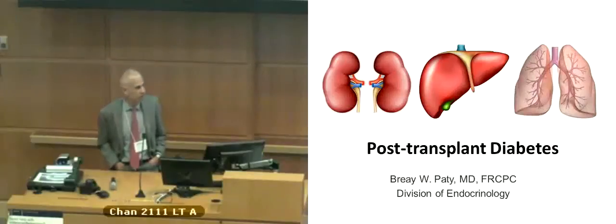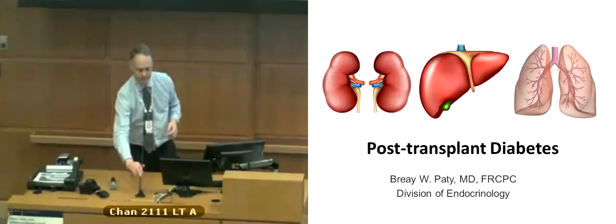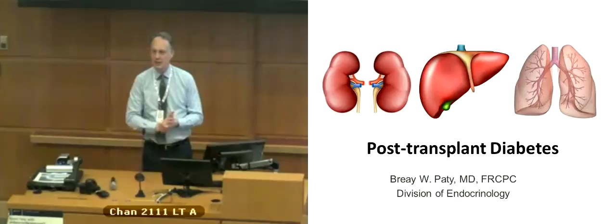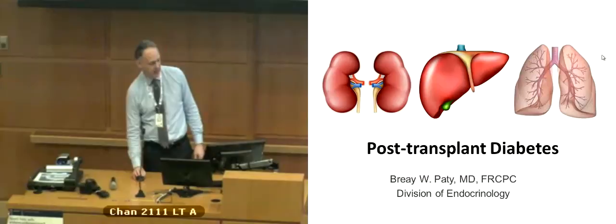Thanks very much. I was asked to give an overview about diabetes after transplant. Most of you have dealt with this or seen it, or have patients who have it and you've struggled with it just like I have. I'm going to do the best I can, and hopefully it'll give you some idea about the way I think about post-transplant diabetes.